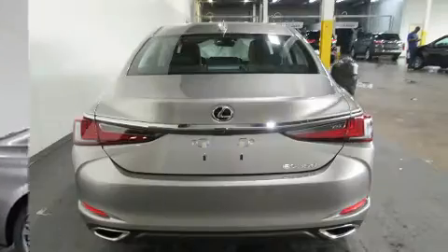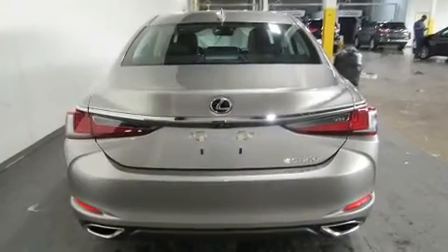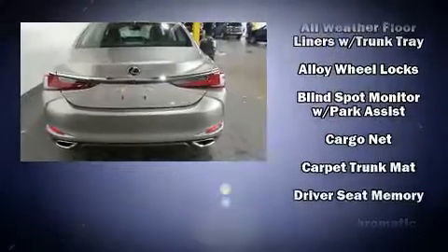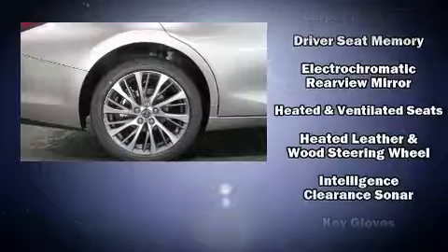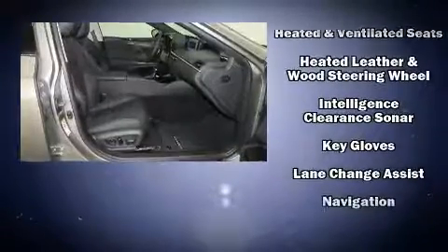Lexus ensures the safety and security of its passengers with equipment such as dual front impact airbags with occupant sensing airbag, front and rear side impact airbags, and brake assist.